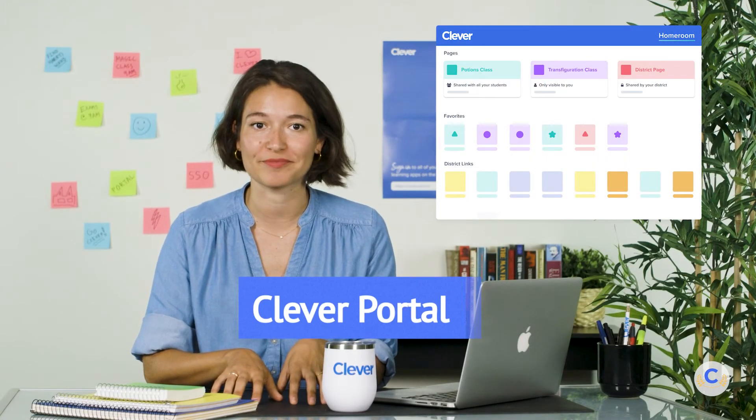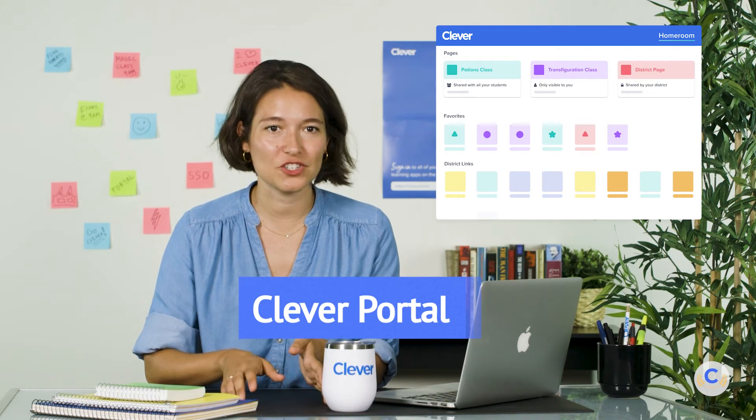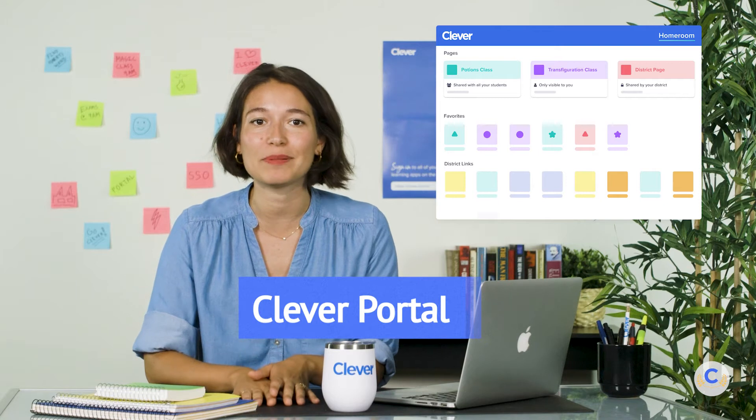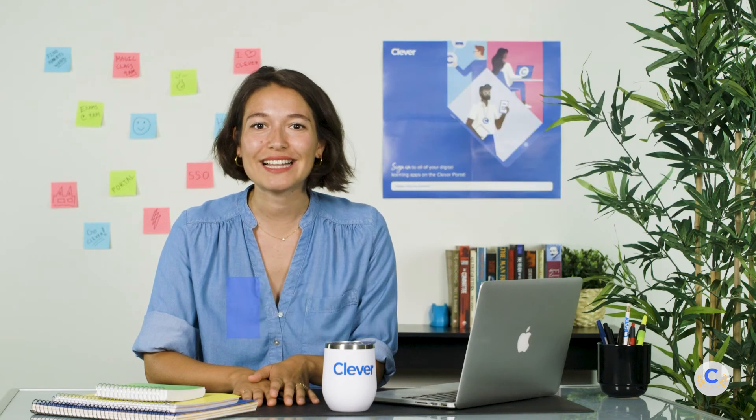Clever Portal is the one central place for digital learning. It's where students, teachers, district admins, and staff can access their learning applications and resources. When they click on an app where SSO has been set up, Clever automatically signs them in. You can also add links and other resources that you want folks to have quick access to.